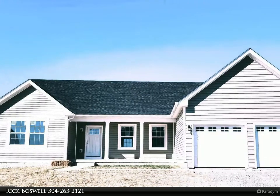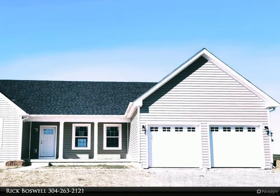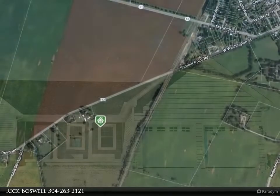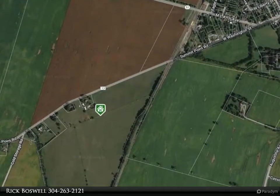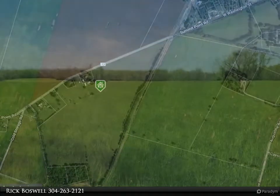This Century 21 Sterling Realty property video is presented by Rick Boswell. Similar construction to begin on this gorgeous craftsman/ranch style home, boasting the sought-after split bedroom design. The kitchen/dining combo is open to the expansive great room.